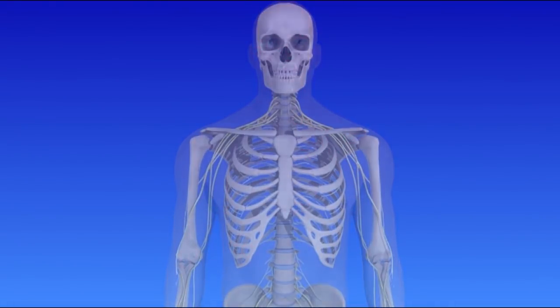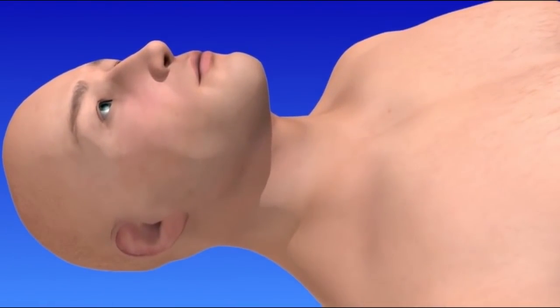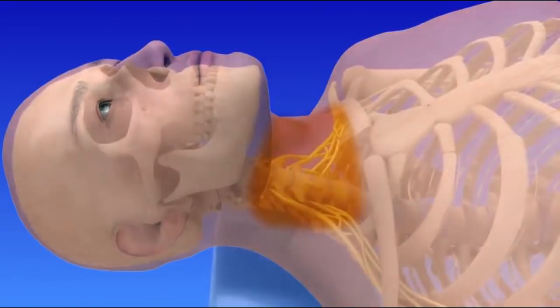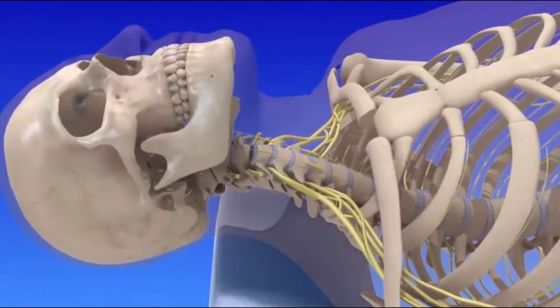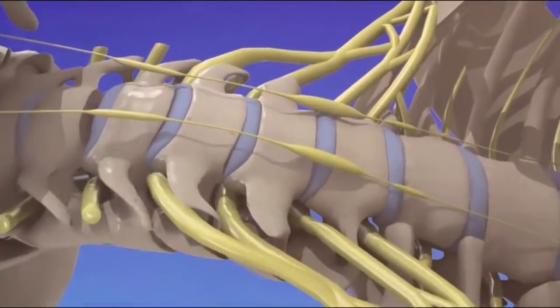A stellate ganglion block is an outpatient procedure. You will receive relaxing medication before the start of the procedure. The front of your neck will be sterilized and numbed with a local anesthetic. A support will be placed behind your shoulders and neck to help raise your chin and tilt your head back.